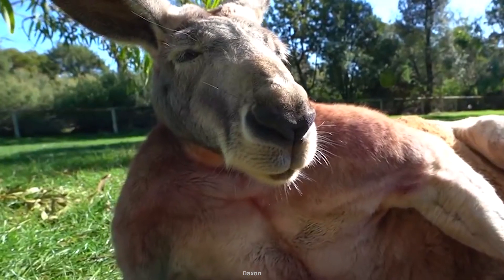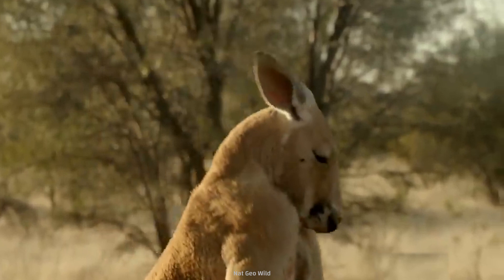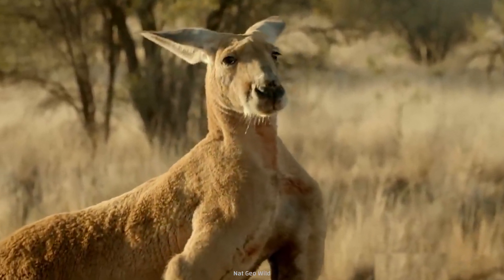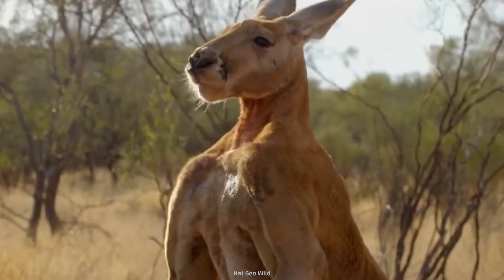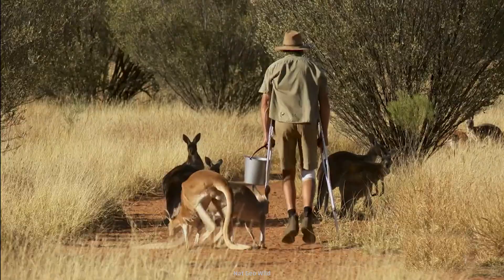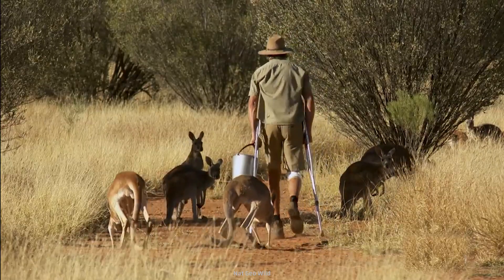But some kangaroos make a stronger impression than others. This is the late Roger, who gained internet fame for being one ripped kangaroo. Standing at over 2 meters tall and weighing around 90 kilograms, he was a force to be reckoned with. You definitely wouldn't have wanted to mess with Roger.